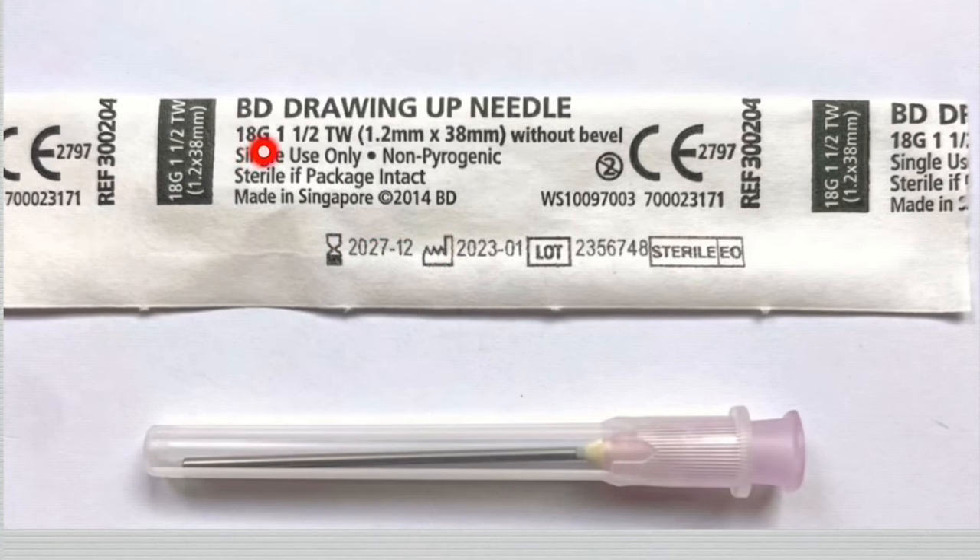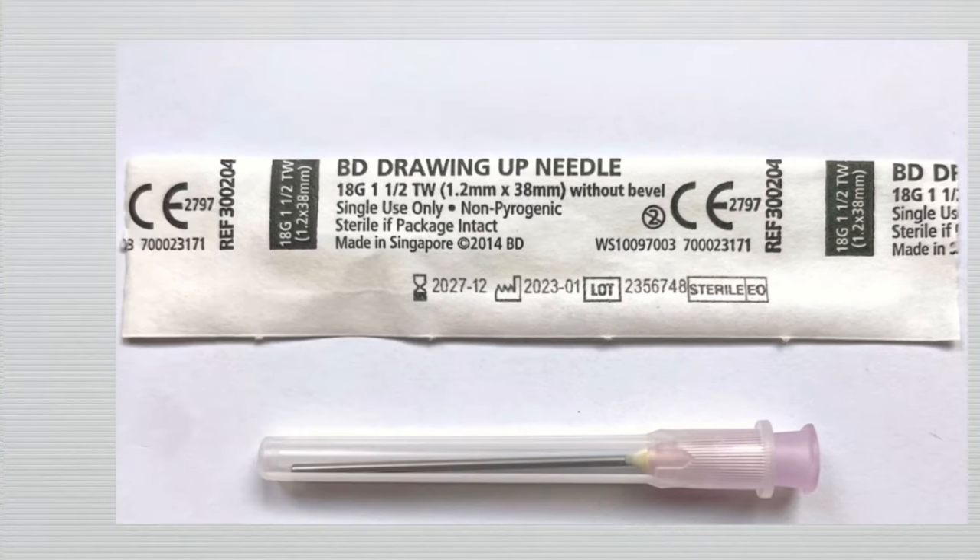Here you can see the needle size label. The first number, 18, indicates the gauge or thickness of the needle — it is an 18 gauge needle. The second number, 4.5, indicates the length of the needle in inches. Here you can see the gauge of the needle displayed on the packaging.